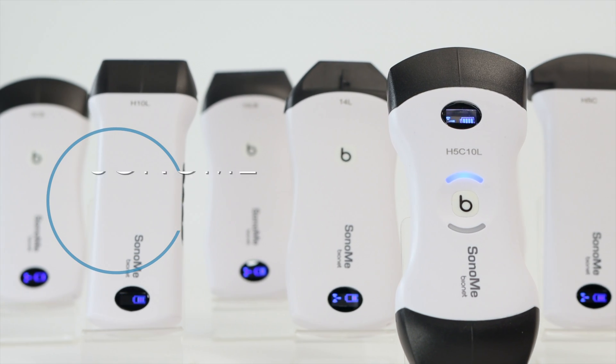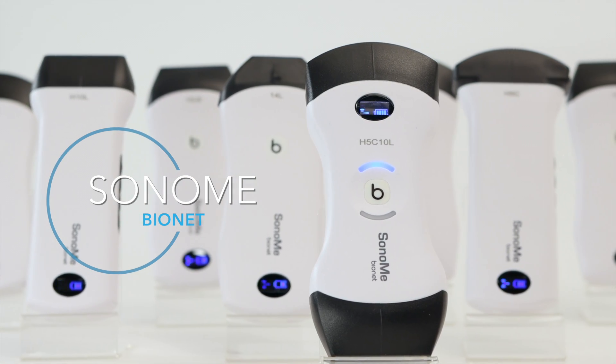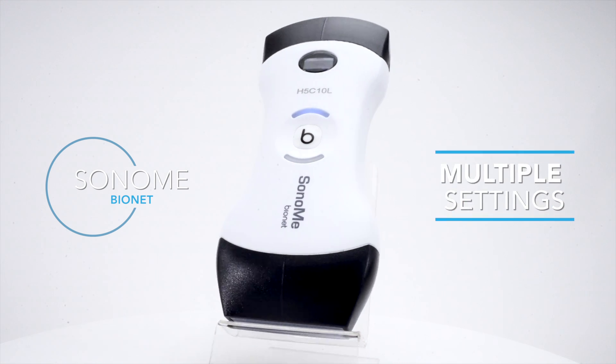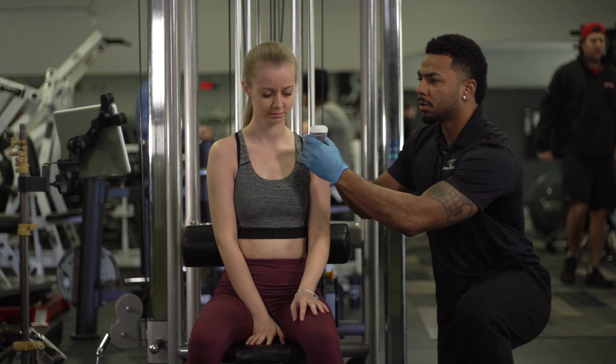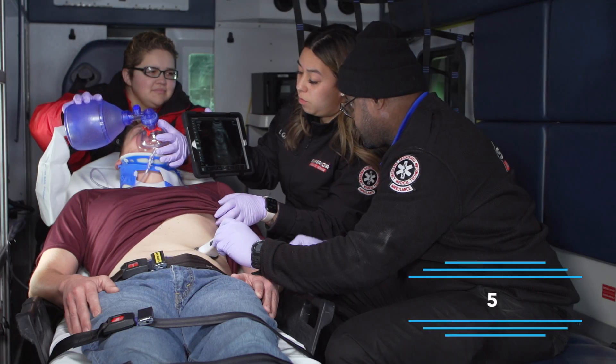Bionet's personal touch ensures Sonomi is the most cost-effective, perfectly portable ultrasound for all applications, providing timely and accurate information in multiple settings. At the forefront of mobile ultrasound systems, we provide peace of mind in tandem with a reliable five hours of battery life.